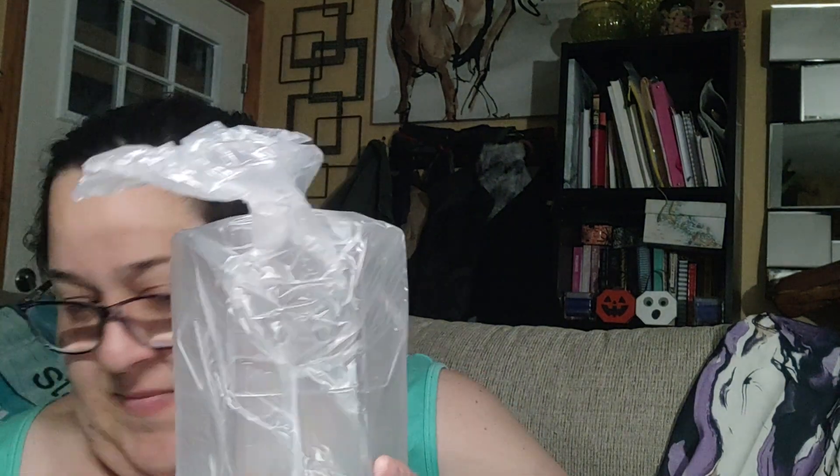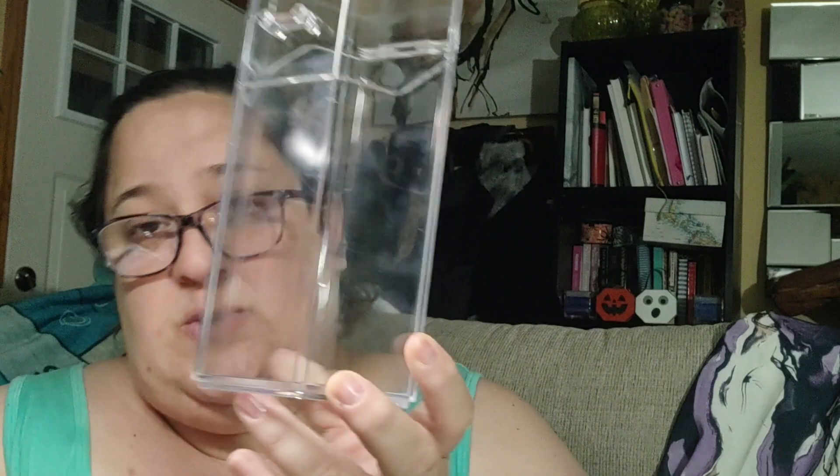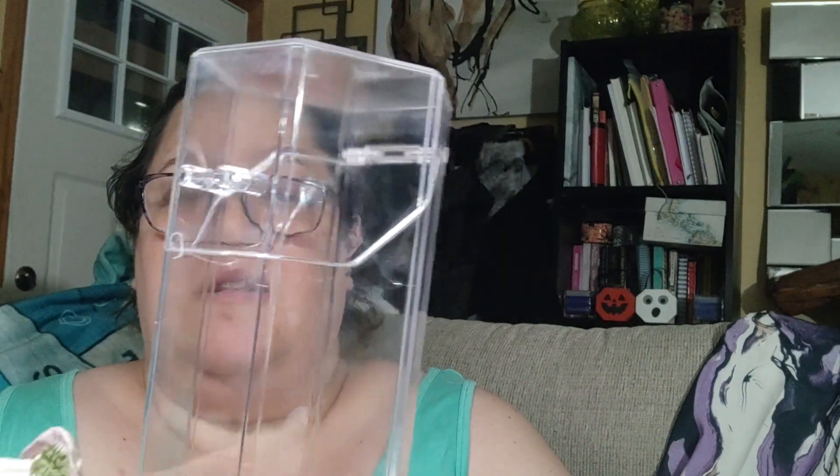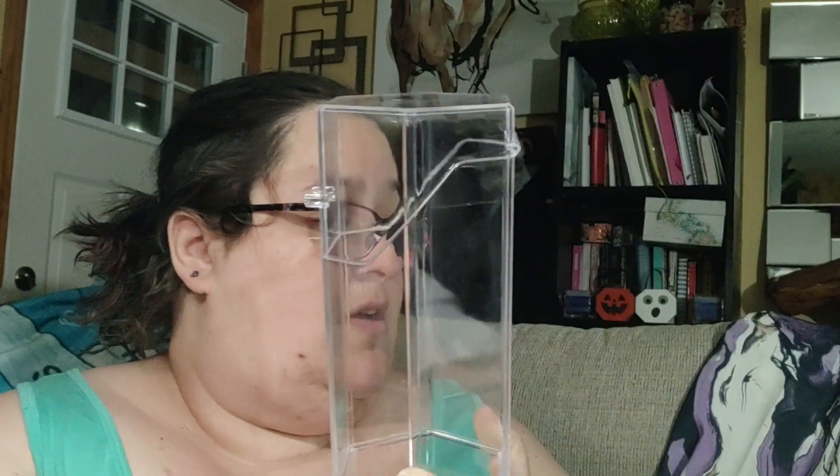I got two of these items. In a previous haul I had gotten one of these cases. I know it looks like a brush holder but I'm putting a tarantula in it. You decorate the interior, add a piece of wood for climbing and hiding, and since tarantulas are observational pets you can watch them through the clear sides. I got three total because I have several smallish tarantulas. I'll need to add a rubber band to secure the lid and make ventilation holes in the top and along the sides.